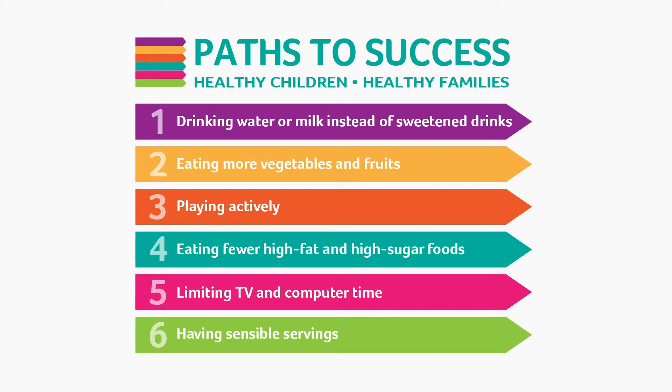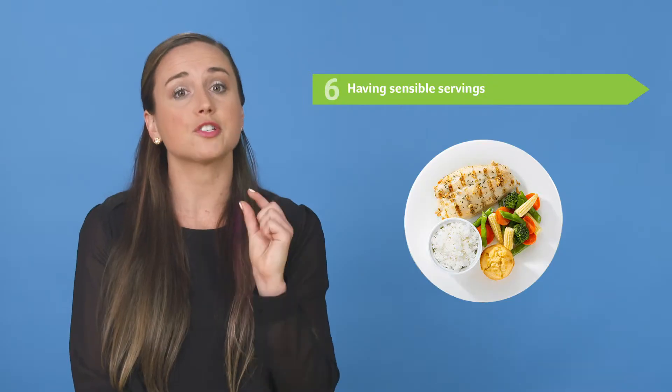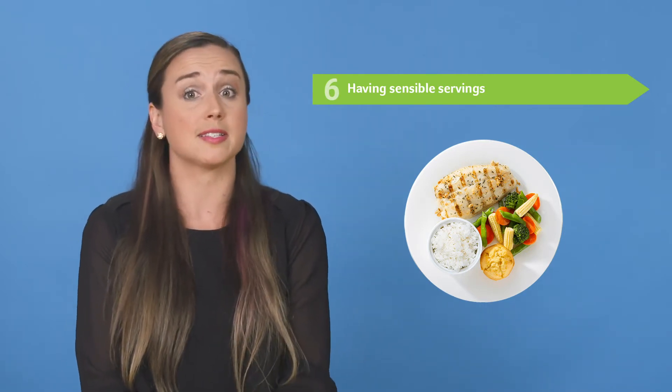Our last path is having sensible servings. In addition to offering nutritious foods to your child, it's also important to help them eat the right amount of foods. Offer small servings at meals, allow for seconds if they want, and encourage your child to listen to their body to decide when they are full.